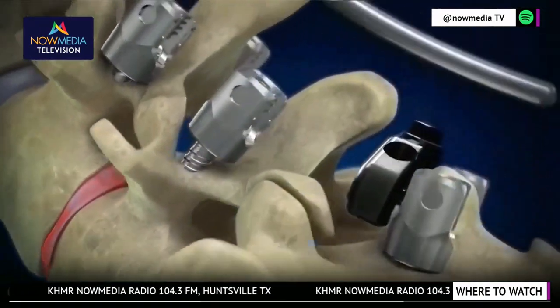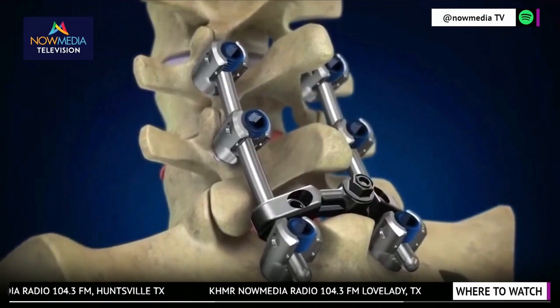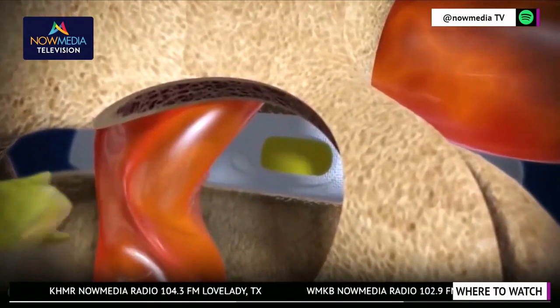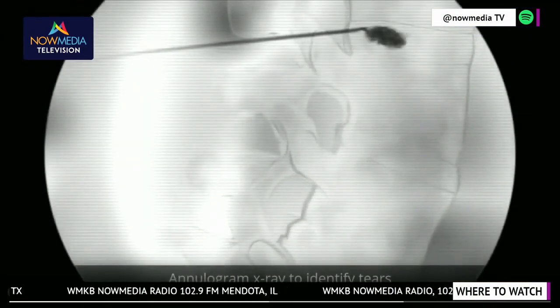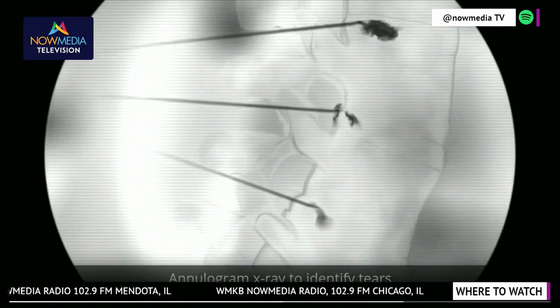Spine fusions don't always provide relief because they can't stop discs from leaking. Likewise, discectomies accelerate tears and degeneration, worsening leaks because discs cannot be surgically sewed. There's never been a successful way to repair a torn disc until now, by the disc seal procedure. First, an annulogram is performed, which is an x-ray test revealing disc tears and leaks unseen by MRIs.